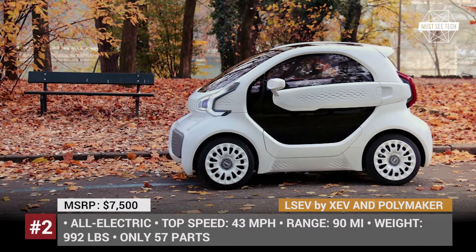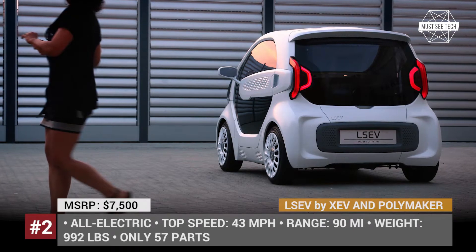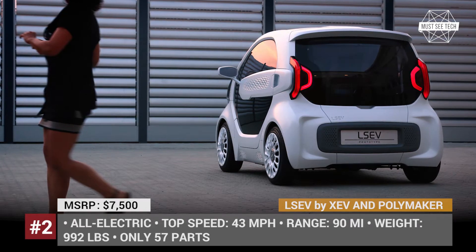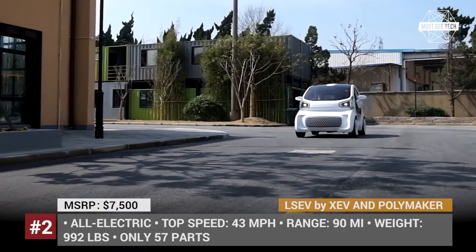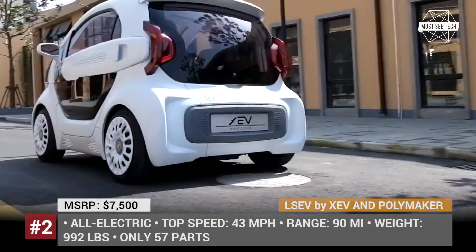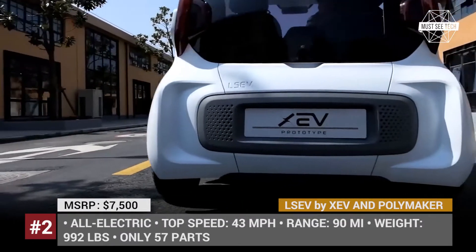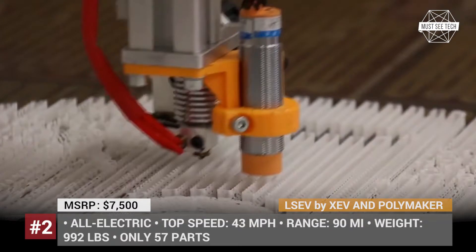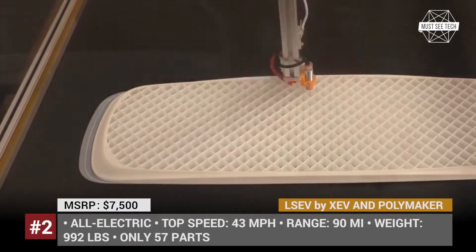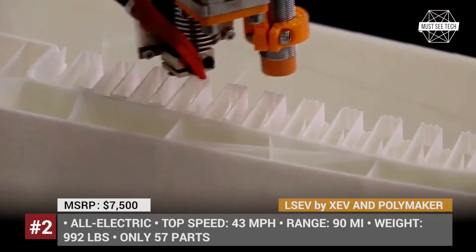LSEV from Polymaker. Polymaker is the Chinese company that specializes in developing new functional materials for 3D printing, and XEV is the Turin atelier-based startup that designs electric cars. A collaboration between the two ventures resulted in the creation of the first mass-produced 3D printed electric car. The LSEV is very tiny, weighing just 992 lbs, with a top speed of 43 mph and a range of 90 miles.